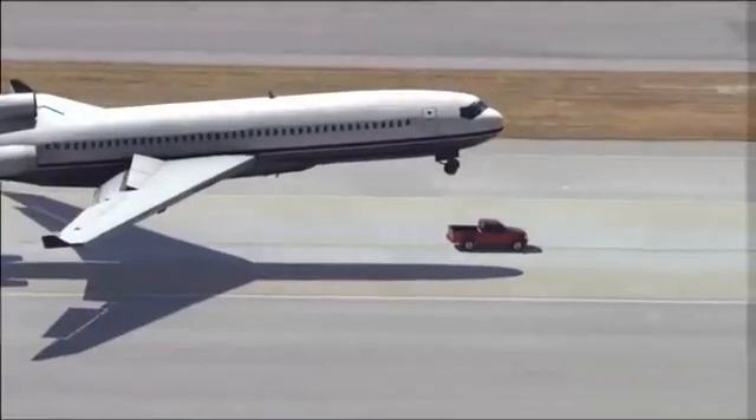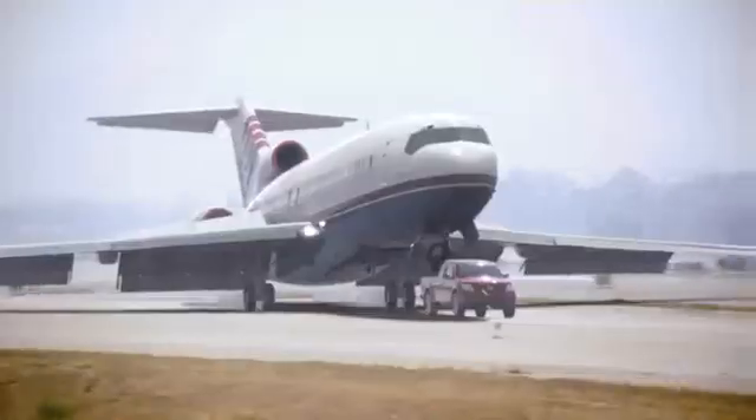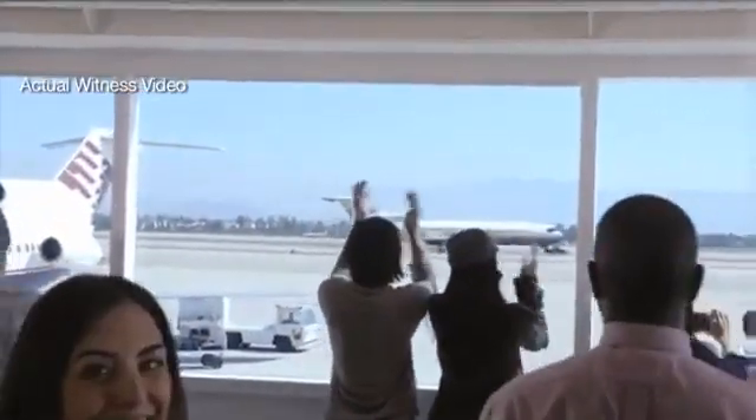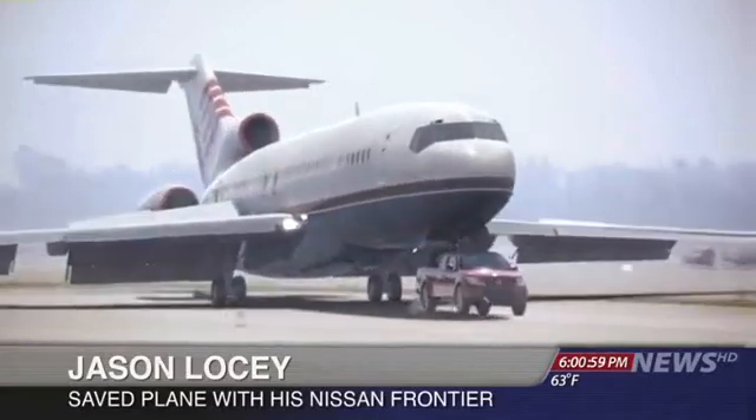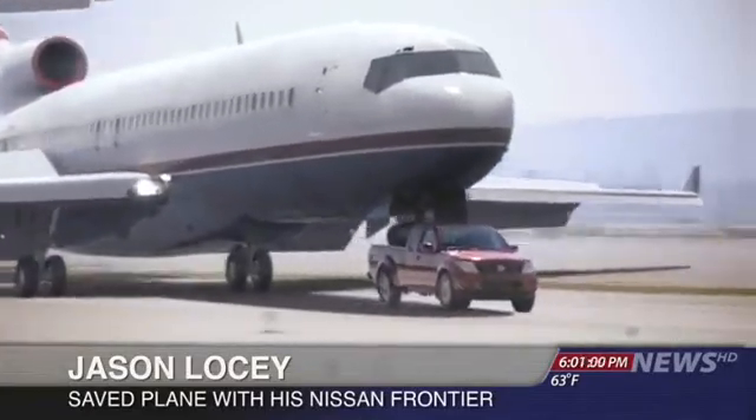The truck, a Nissan Frontier, was driven by an airport mechanic. He says he doesn't consider himself a hero. I heard it come in over the radio. The plane was coming in, so I just had to gas it, get it up to full speed. I've got the Pro 4X off-roading package, so this thing can handle some pretty rugged stuff.